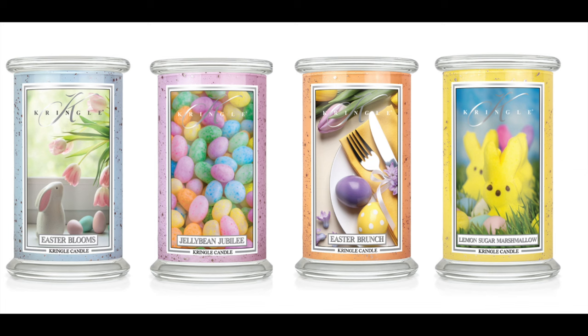The next set I'm gonna put up — these are very similar to the Christmas mercury jars, remember the green, the red, the blue, and the white — except they're pastel. First up we have Easter Blooms, which is fresh green, rose water, peony, rose, jasmine, violet, floral wood, and musk.